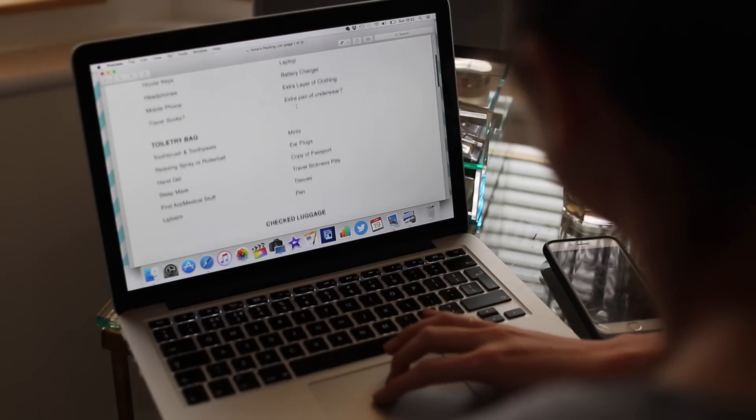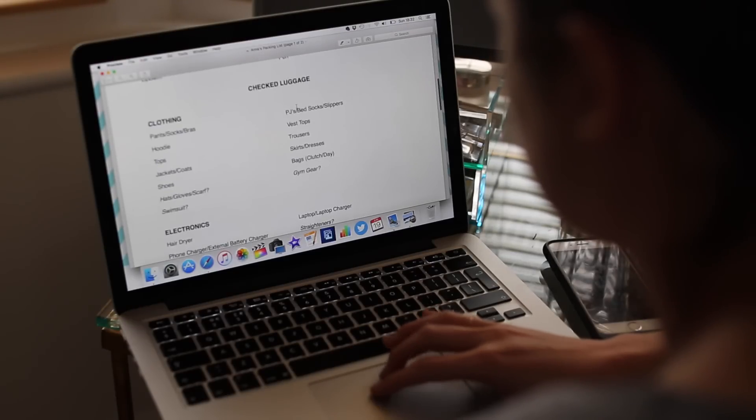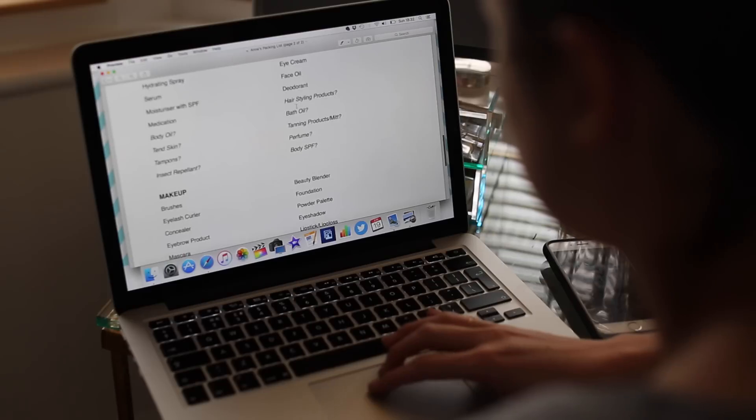My biggest packing tip is to have your own master packing list. I sat down one evening, made my own little PDF, wrote down my list and really thought about whether I'd missed anything. As I've done more trips I've added and removed things, and I've saved it as a PDF on my laptop. I also like to print one out and pack it in my suitcase so at the other end I can tick things off and make sure I haven't left anything in the hotel room. You can find pre-made notepads online, but I like having my own so I know it's exactly what I need.